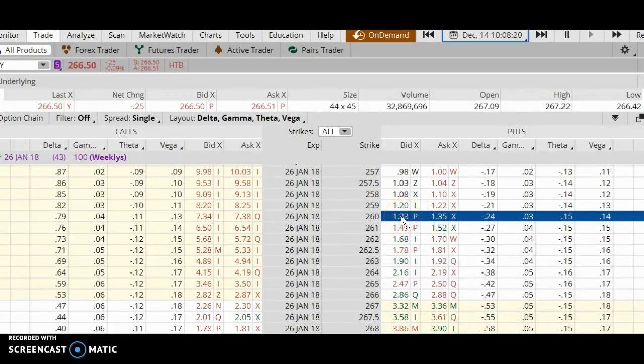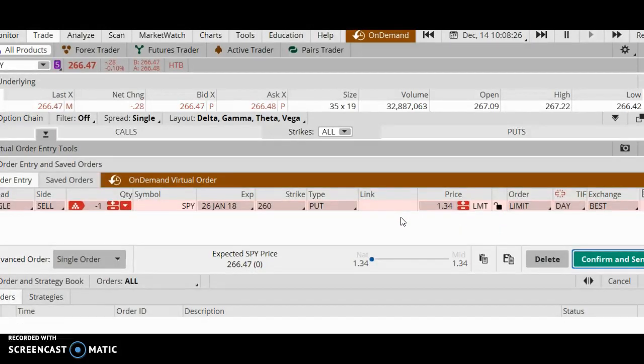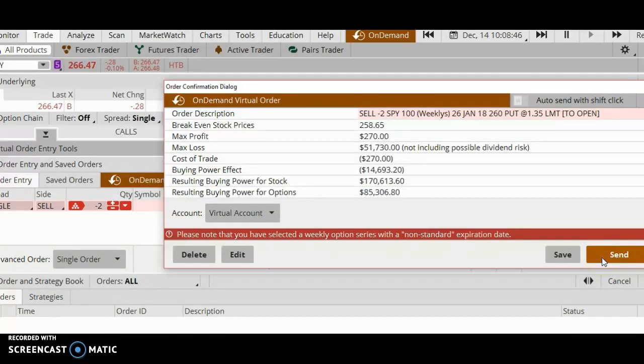I'm going to click on the bid and aim for $1.35 or so — I'm going to sell two puts with the January 26 expiration and $260 strike price. I'll aim for $1.35 and click on Confirm and Send. Notice that if you're using margin, this trade will take up approximately $14,693.